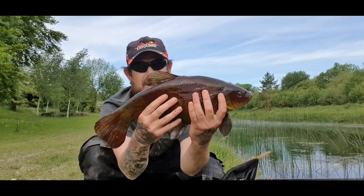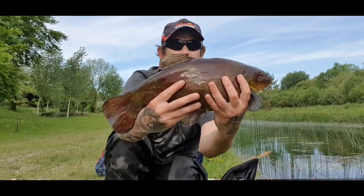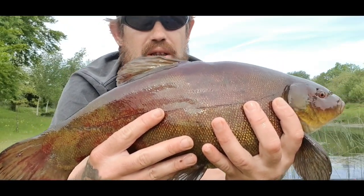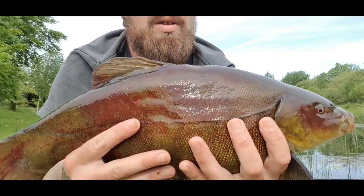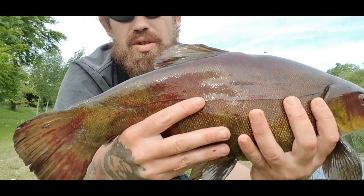This one has a lot of red markings on it - they were on it when I caught it, it didn't happen in the net. The red runs right through it.